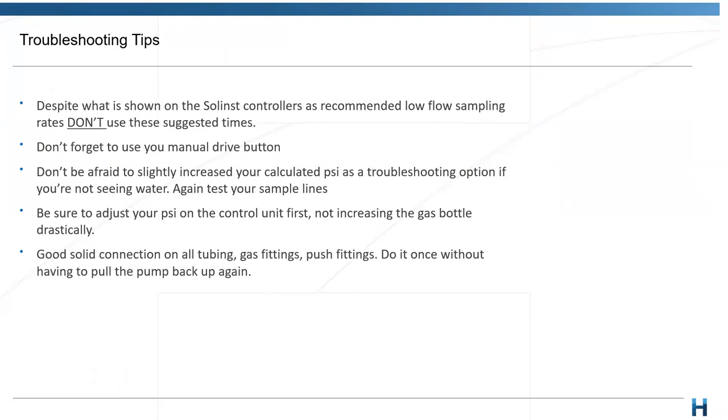Some troubleshooting tips: if you're familiar with the Solinst controller, there are some preset low flow settings suggested on the controller face — I always ask that you don't use those preset settings. The low flow preset on the Solinst controller is set to 50 seconds drive and 25 seconds vent. As I mentioned previously, you want to try and have your vent be two or three times your drive, not the other way around, because we're trying to allow that bore to recover and take the most representative sample from that aquifer. I suggest using the calculations we've talked about rather than the preset settings on the Solinst controller.